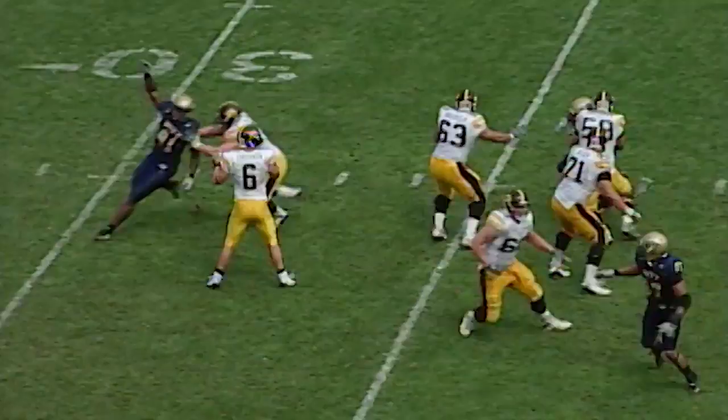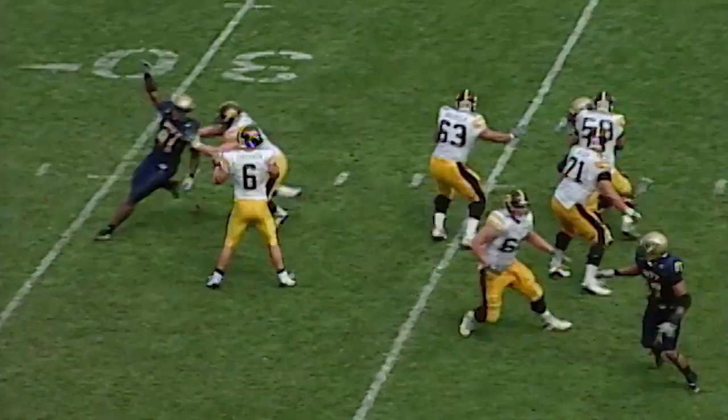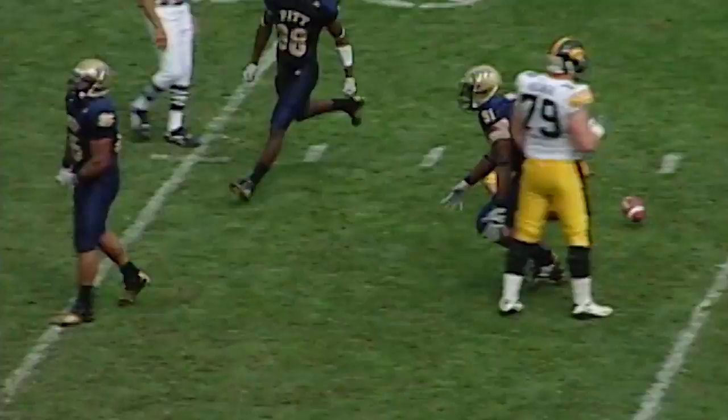He waits for the snap from Brueggemann, gets it, he's back, he looks, he looks, he wants to run — he's hit and sacked! Low-bridged at the 35-yard line by a diving Mick Williams!